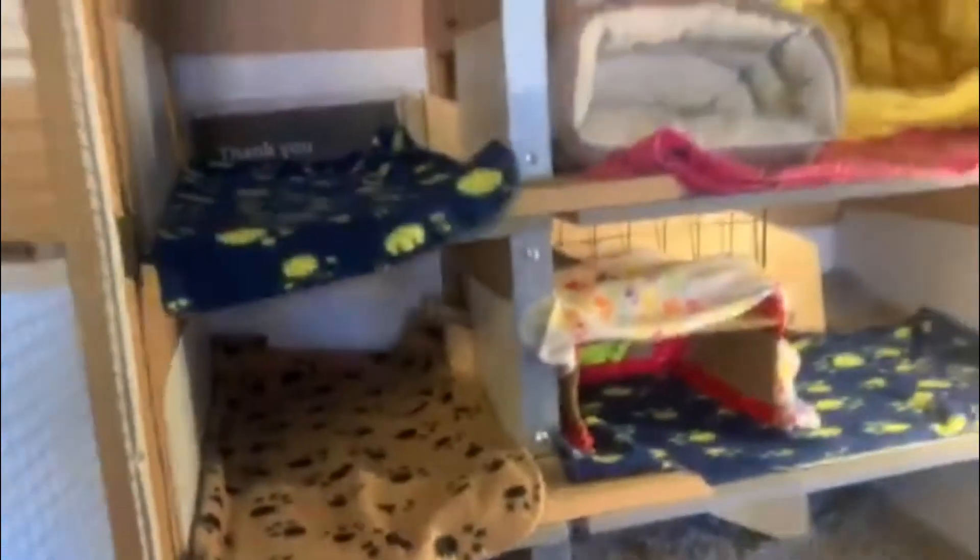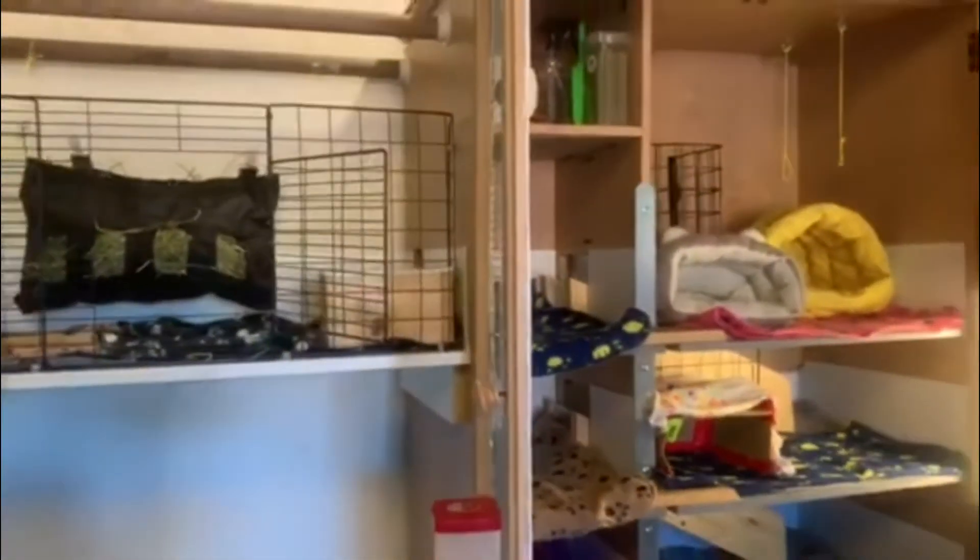Now we have the last floor — the one with the igloo where Lachlan likes to sleep. Overall, here's the whole entire guinea cage.